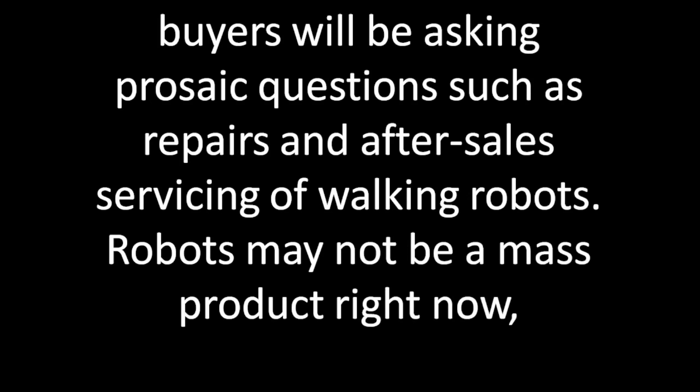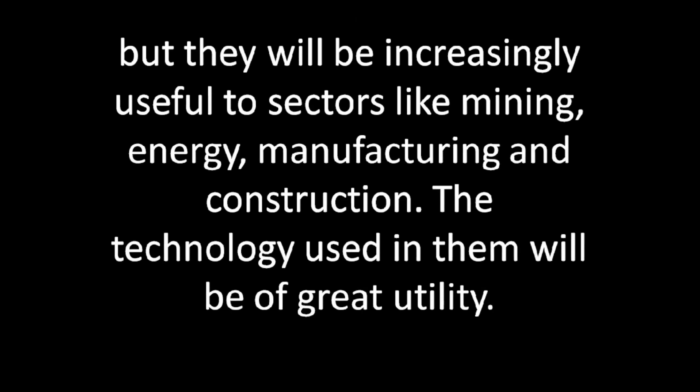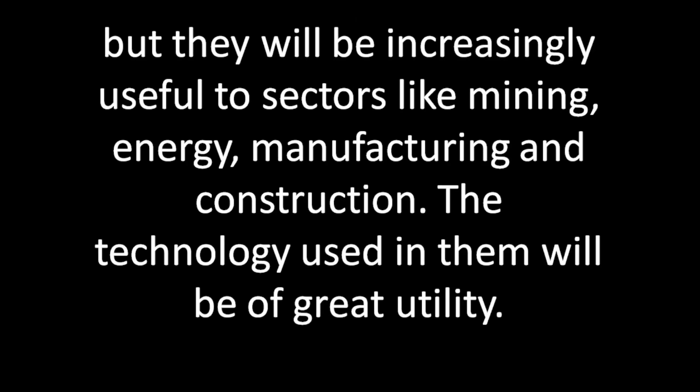Retail buyers will be asking practical questions such as repairs and after-sales servicing of working robots. Robots will be increasingly useful to sectors like mining, energy, manufacturing, and construction, and the technology used in them will be of great utility.